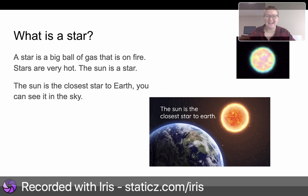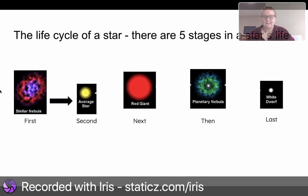You can see it outside. The life cycle of a star. There are five stages in a star's life: stellar nebula, average star, red giant, planetary nebula, and white dwarf.